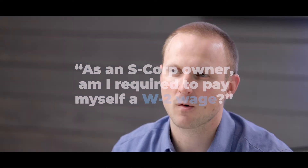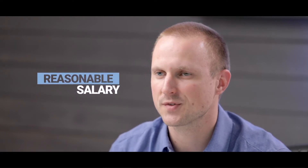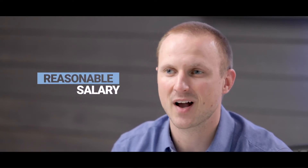All S-Corporation owners are required to pay themselves a W-2 wage. What the IRS says is that all S-Corporation owners are required to pay themselves a reasonable salary. Now they don't necessarily define what a reasonable salary is, but the IRS does give us some guidelines to help you choose what that reasonable salary would be for you.